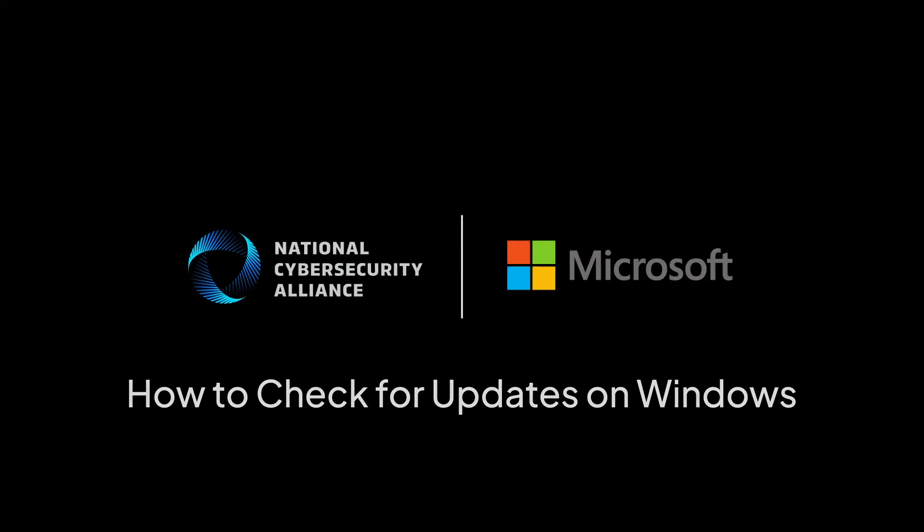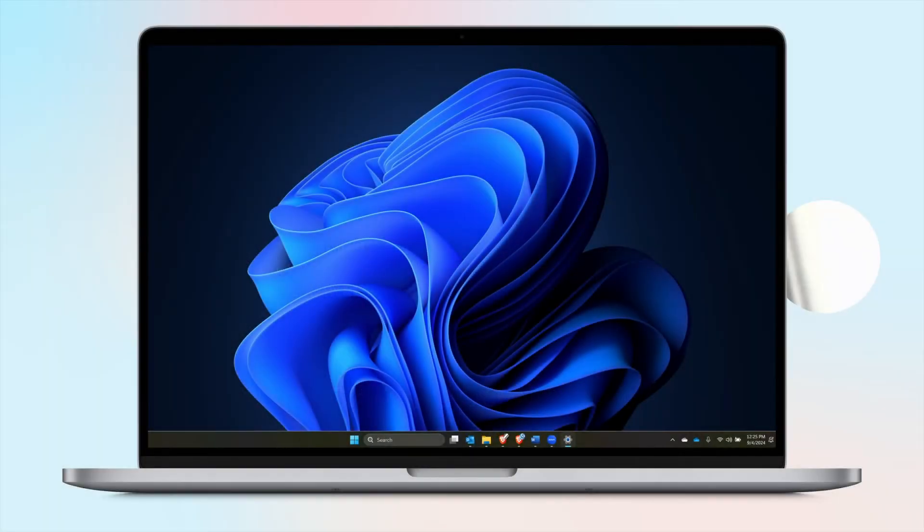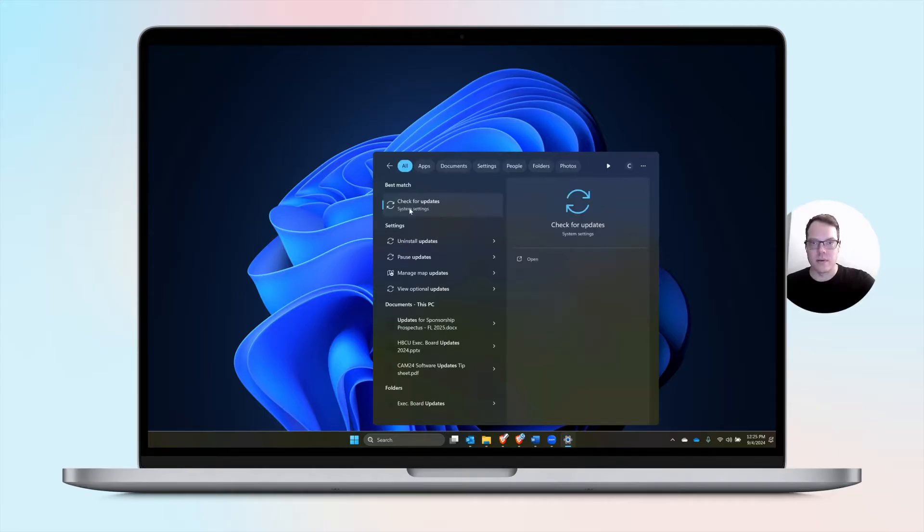Hey everybody, Cliff Steinhauer here with the National Cyber Security Alliance. Let's check and make sure our Windows computer is up to date. In order to check for Windows updates, I like to just search for updates — so you just say 'check for updates.'